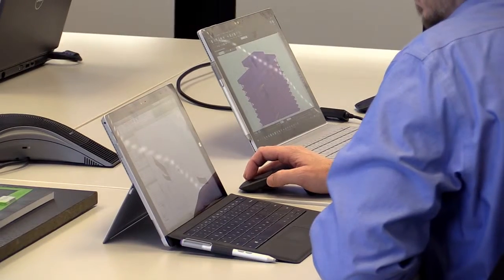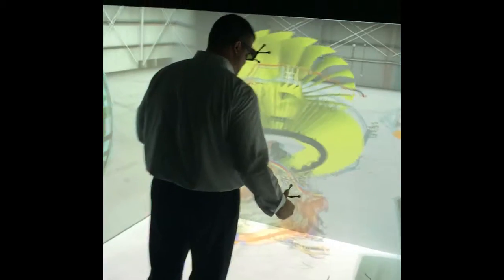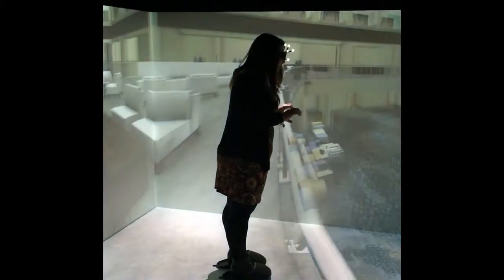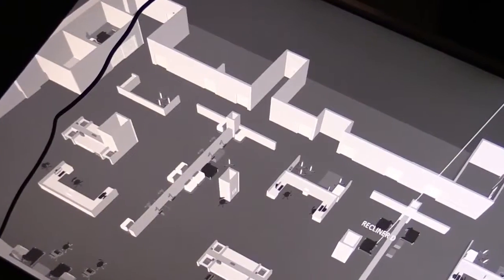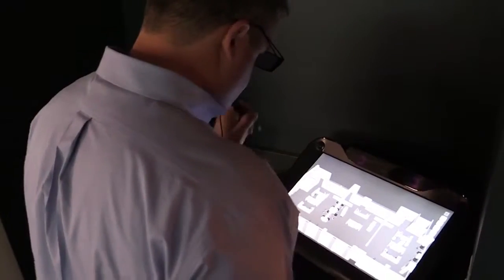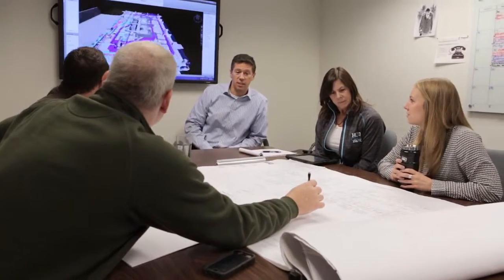We're using video game engines to bring blueprints to life, creating an immersive experience for clients that's incredibly real and infinitely informative. And this is just the beginning — as platforms integrate, this experience is enabling real-time decisions on design, budget, and schedule for everyone from architects to owners.